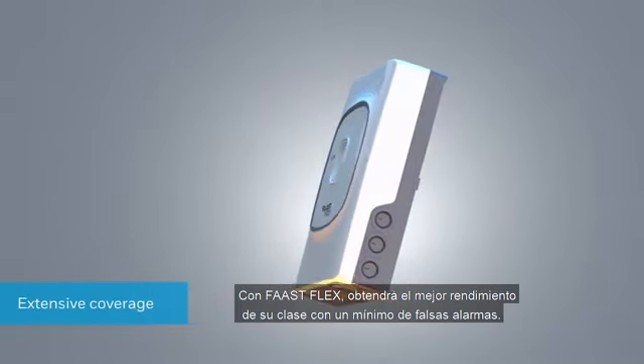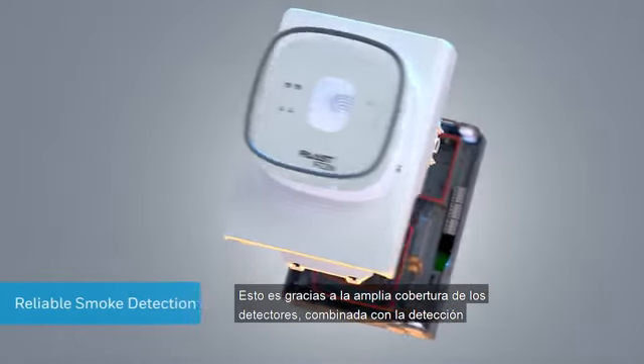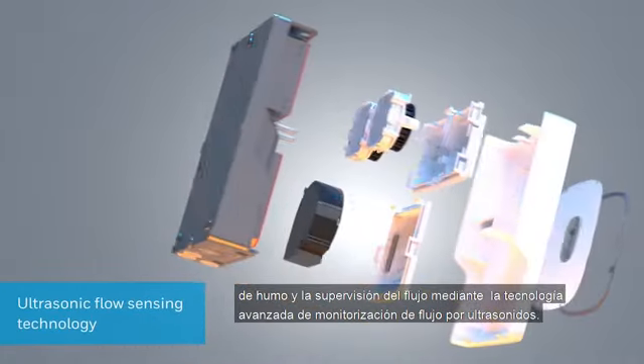With FastFlex, you get best-in-class performance with minimum nuisance alarms. This is thanks to the extensive detector coverage combined with reliable smoke detection and flow monitoring using advanced ultrasonic flow sensing technology.